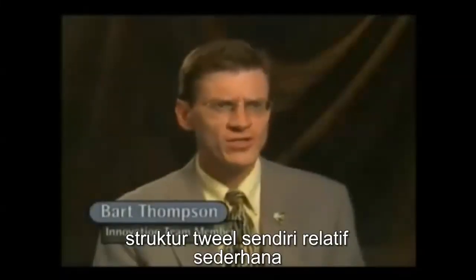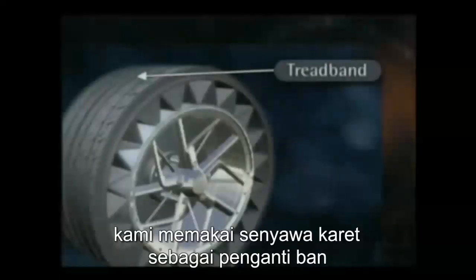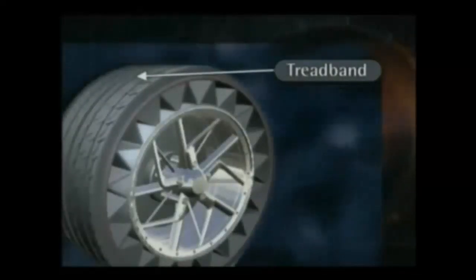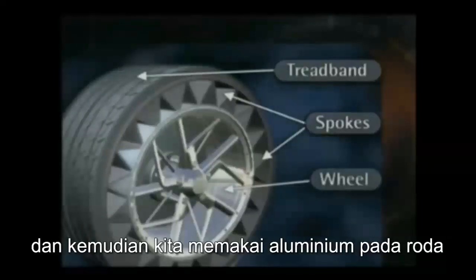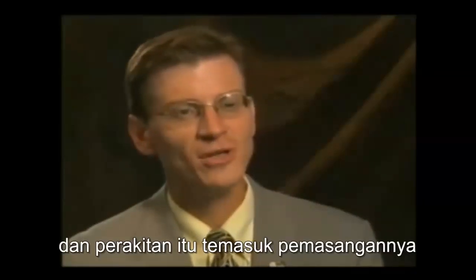The twill structure itself is relatively simple. We have rubber compounds in the tread band, as well as some cable reinforcement. Then we have a polyurethane compound for the spokes, and then we have an aluminum wheel. But once it's all made, it really is one single component — one mounted assembly.